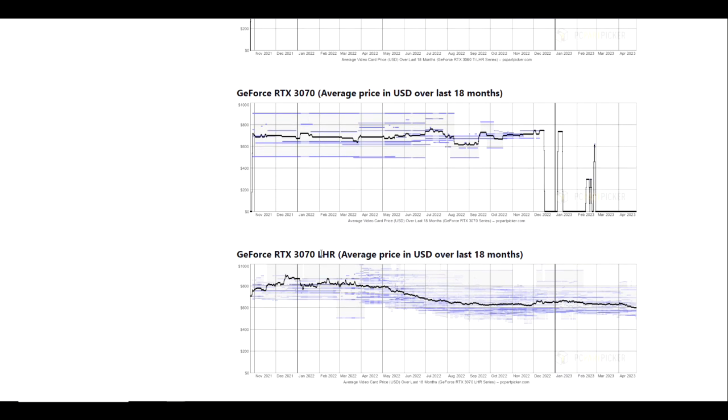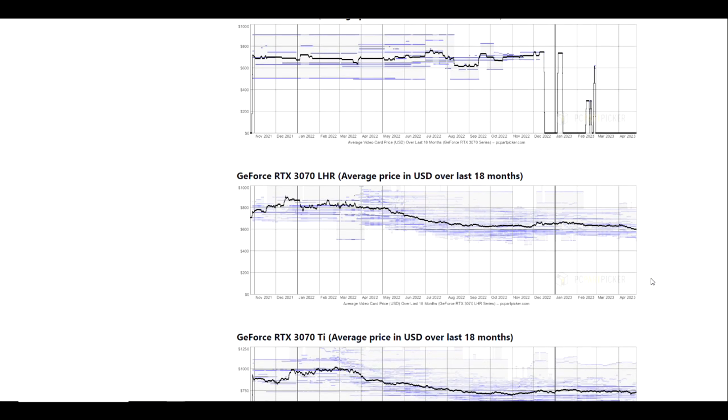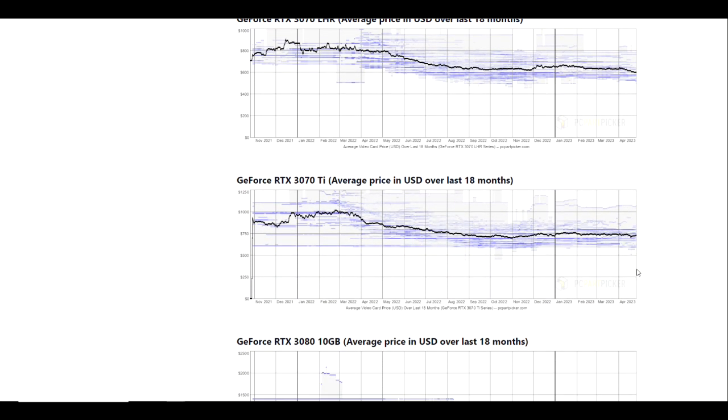This chart on the 3070 looks a little weird because there is a difference between the 3070 and the 3070 LHR variant, so pricing data looks a little unusual. But if we compare it to the LHR version, it looks like it has hit a low of roughly about $600 at retail. I should clarify the chart — the solid black line is your average, and we have some ranges here. I believe this does include used pricing as well.